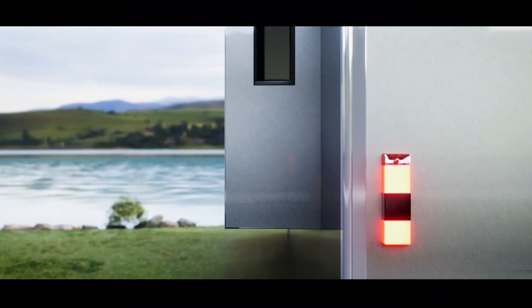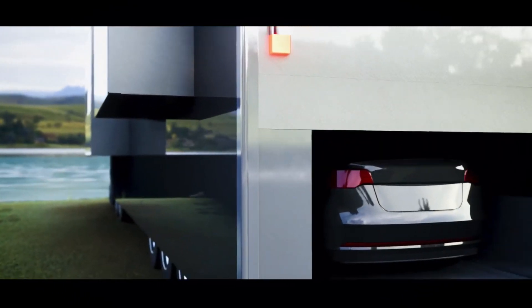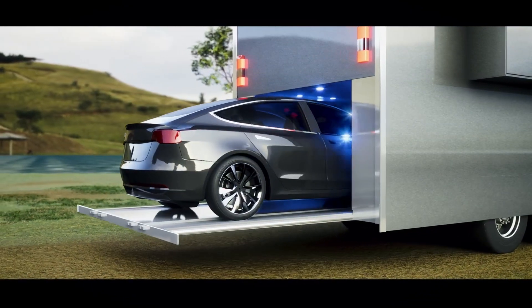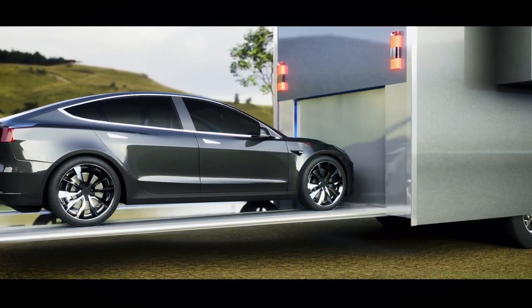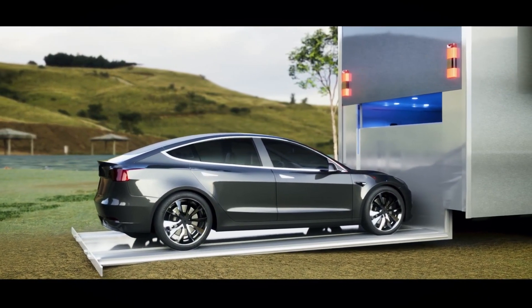That's pretty badass looking, and the electric truck has the specs to back up that look. The biggest problem with most of the electric motorhome projects right now is that they have a limited range. For example, Winnebago built its own full-size electric motorhome, but it only has 125 miles of range.